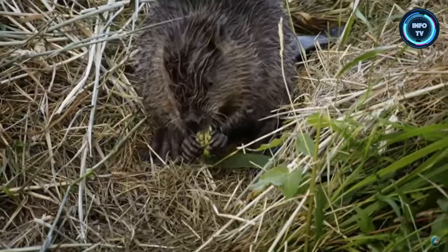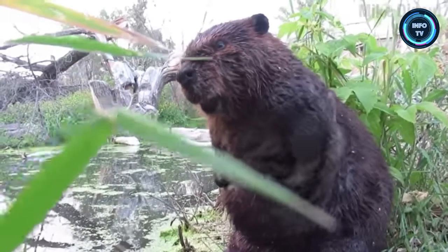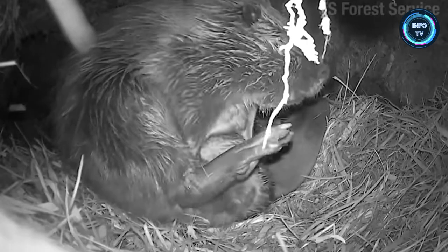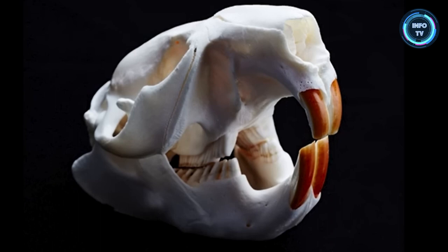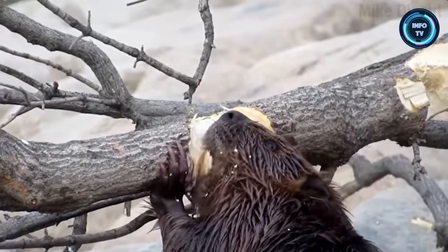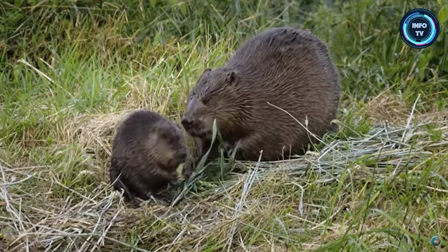Beavers can be found in a number of freshwater habitats, such as rivers, streams, lakes, and ponds. Beavers have dense, waterproof fur that helps them stay warm and dry in the water. They have a special gland that secretes an oily substance that they use to groom their fur, making it water-resistant. Beavers have strong, chisel-like teeth that grow continuously throughout their lives. They constantly gnaw on trees and other vegetation to wear down their teeth and maintain their sharpness.